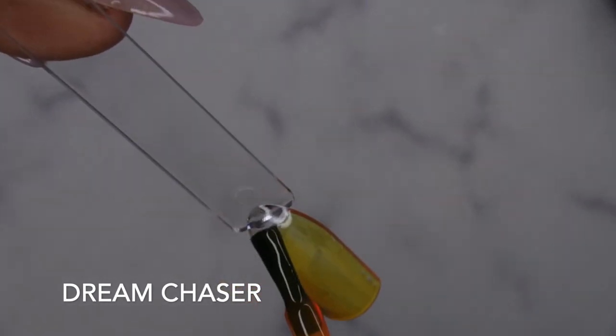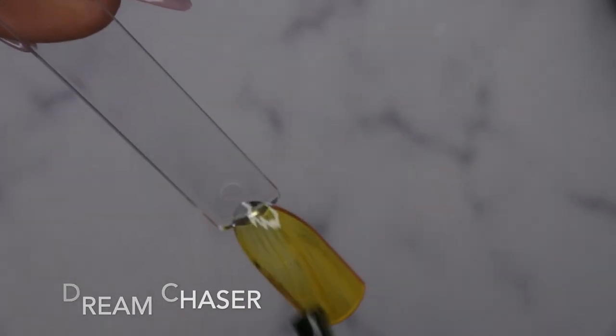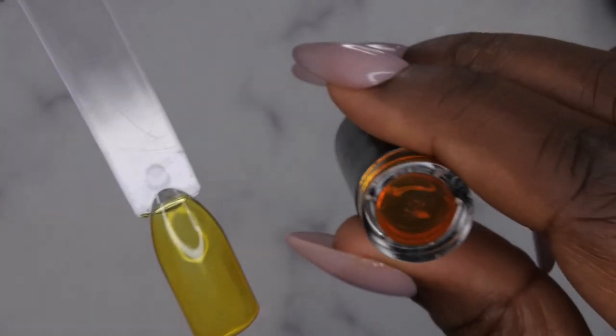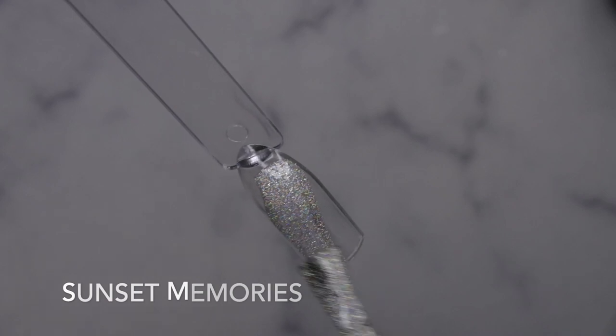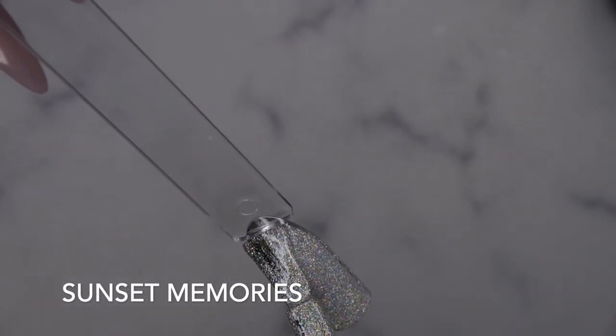We have Dream Chaser — oh, this is a really beautiful translucent orange. I think this color would be really perfect if you wanted to do tortoise nails, which is the reason I got it. Oh, it's actually more yellow than orange — that's interesting. I'll go ahead and cure it; it's really pretty. Sunset Memories — really, really pretty, it's very lovely.